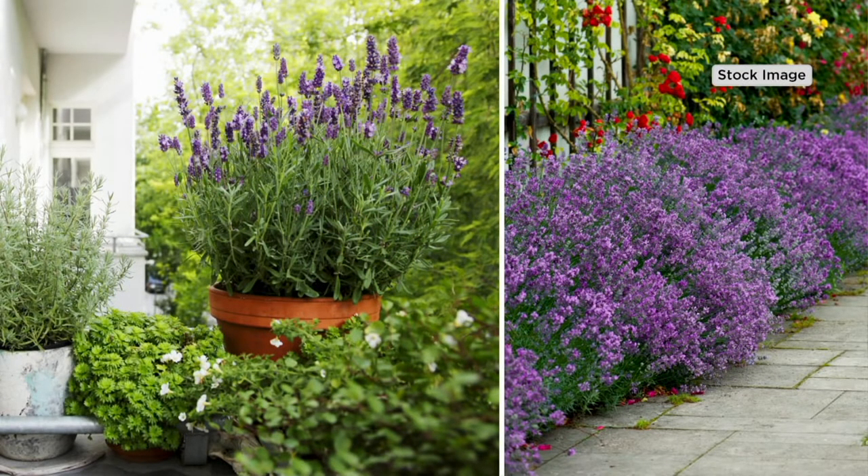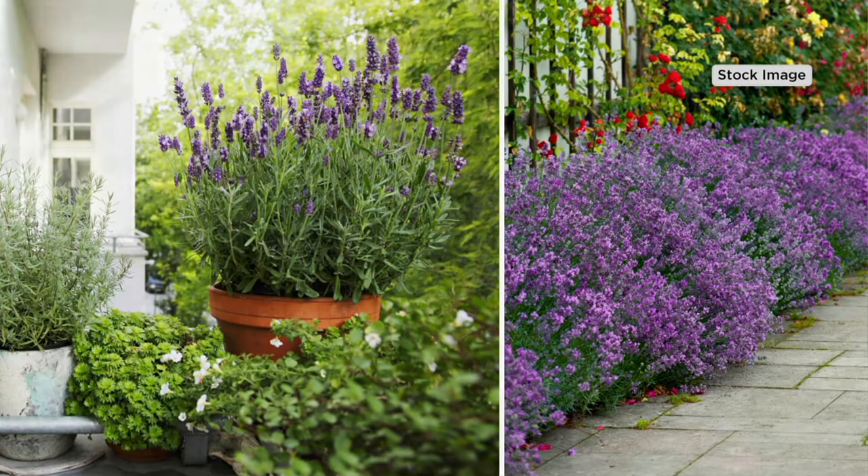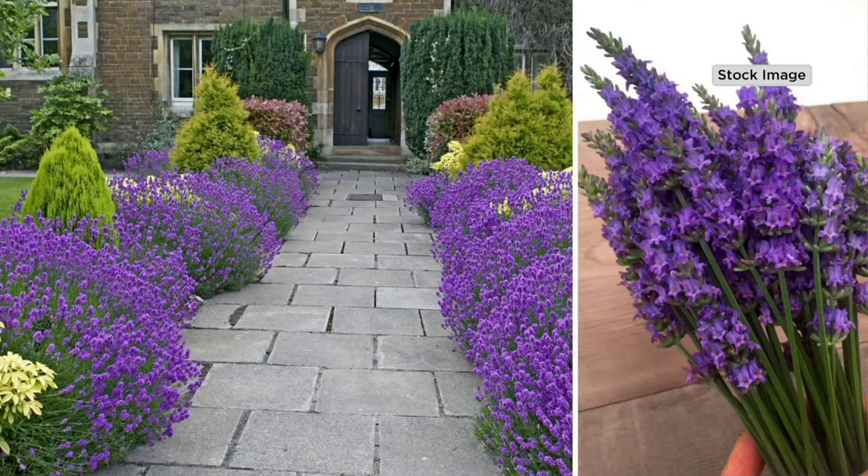You're going to get bigger blooms, which means more pollinators get to come to your flowers, more color, but it also means more fragrant. And then you can cut them like you see here in this picture, and you have even more of those beautiful blooms to bring indoors.